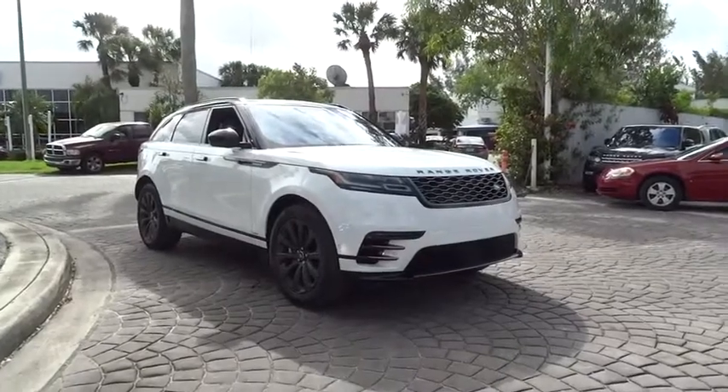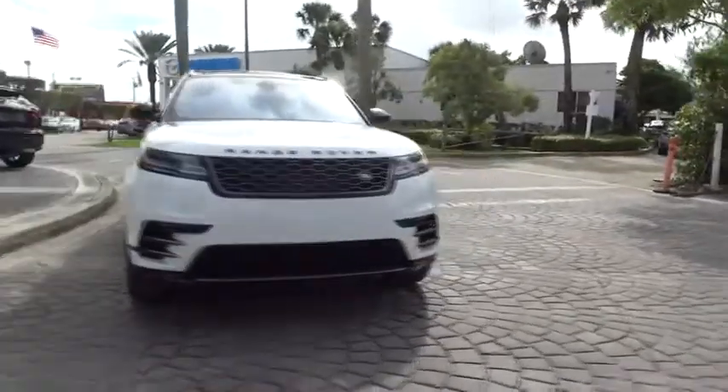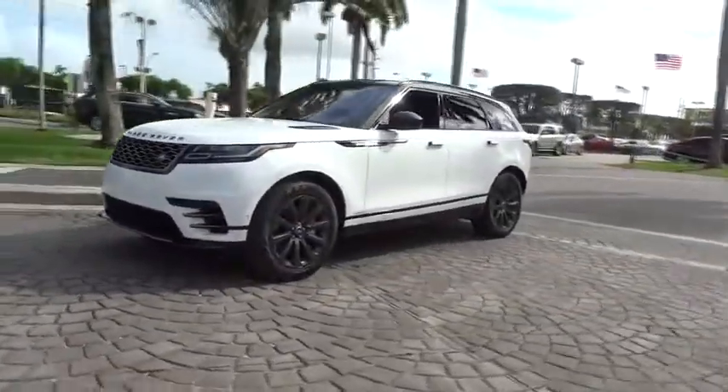2018 Land Rover Range Rover — the luxury that's more than a luxury. It's quite apparent throughout our Range Rover heritage. Here are some of this vehicle's great options.